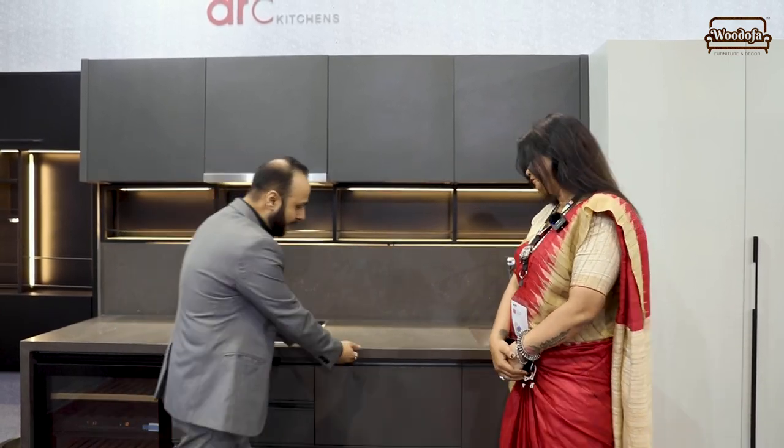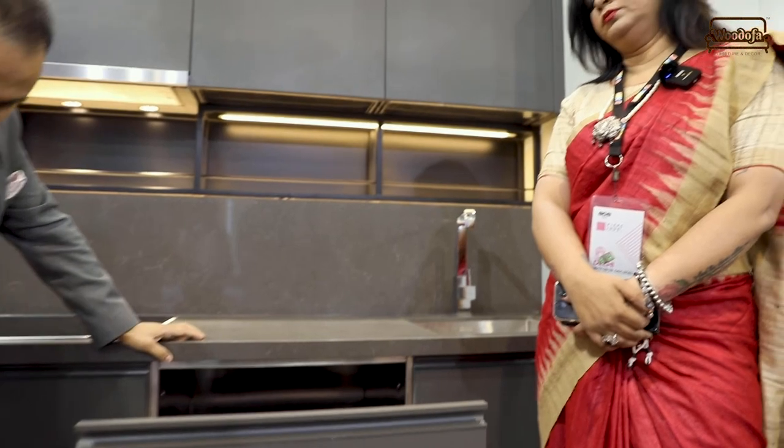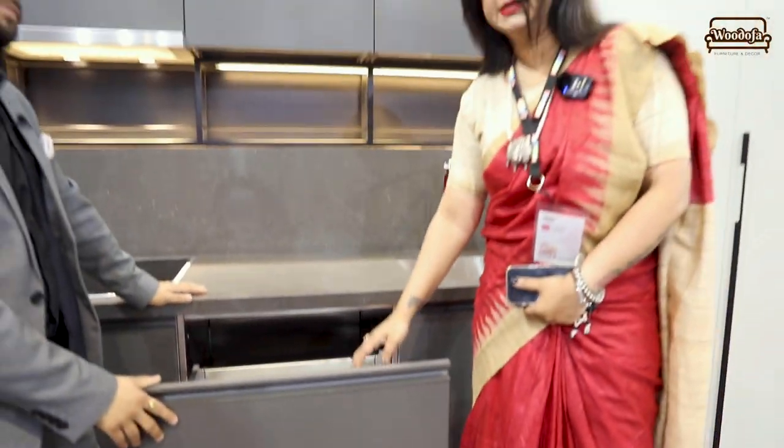The stainless steel grade here is 204 CU — a value-curated specialized material that is rust resistant. For the hardware inside, since this is the more affordable value-curated range, they are using Hettich and Blum. The more luxury range uses higher-end hardware.